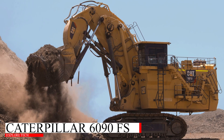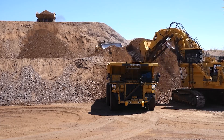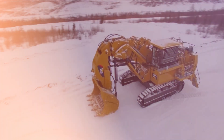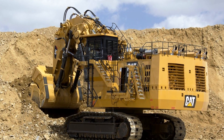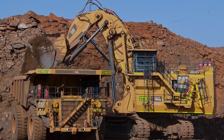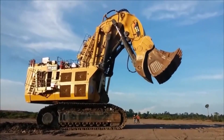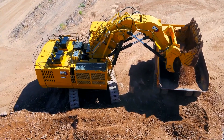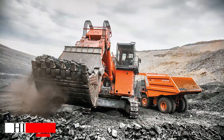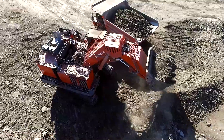Next up is the Caterpillar 6090 FS, one of the most powerful hydraulic excavators on Earth. With a weight of 1,000 tons and a bucket capacity of 52 cubic meters, this machine is a titan in the mining world. Fun fact: its engine produces a jaw-dropping 4,500 horsepower.